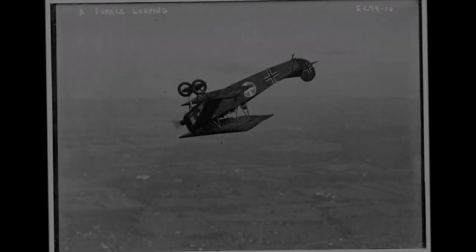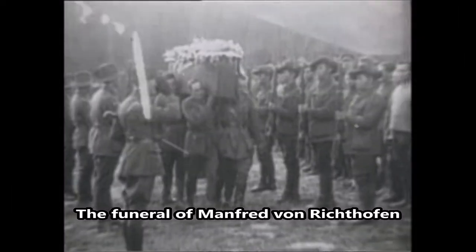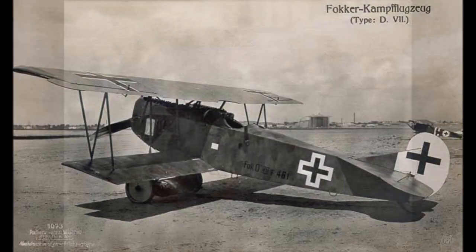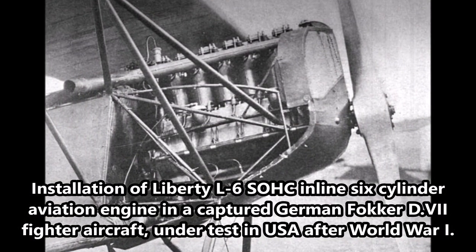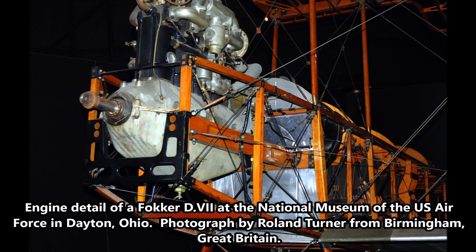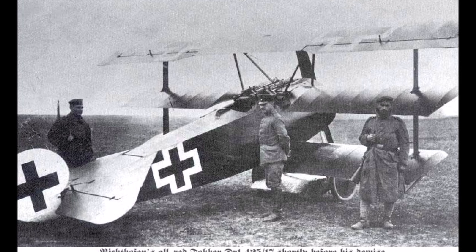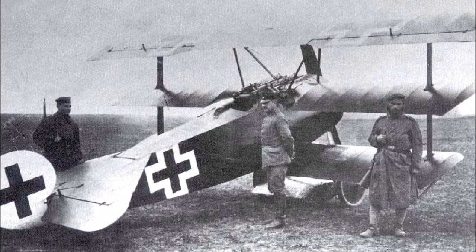Number 8: Fokker D-7, 1918. Although introduced late in the war, 3,300 were built, and if Baron Manfred von Richthofen had not died, he would have flown this fighter in combat. Clearly the best all-around German fighter of World War I, the Allies were eager to commandeer all that remained at the end of the war. The 750 D-7s built with the BMW engine had more horsepower and better performance than the Mercedes-engined planes. This fighter replaced the Fokker triplane, or Dreidecker, as the premier German fighter — only 320 triplanes had been built.